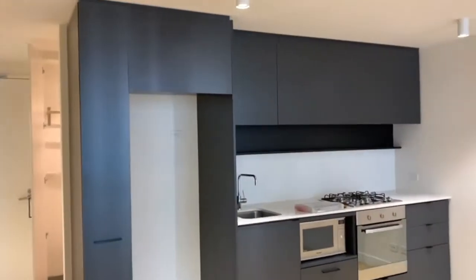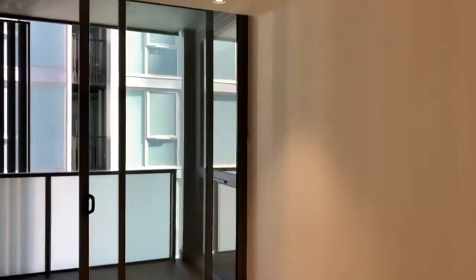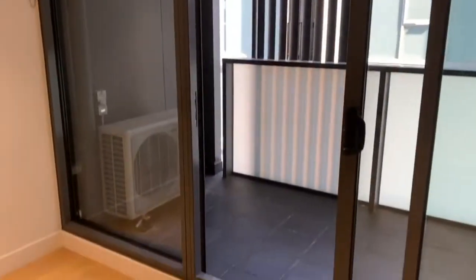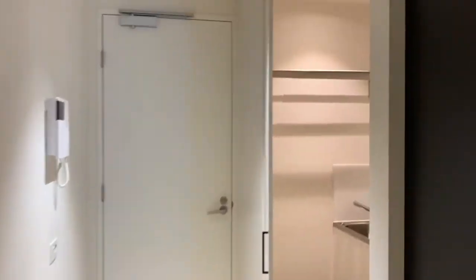Here we have an open concept kitchen, meals and lounge area. It features stainless steel appliances as well as a cooktop, split system, and access to the balcony through the glass sliding door here. The kitchen also has a good size fridge space and tall pantry.